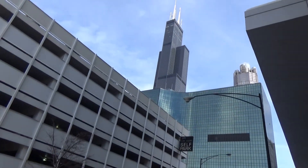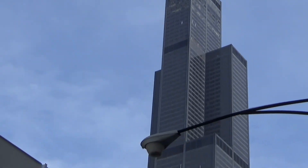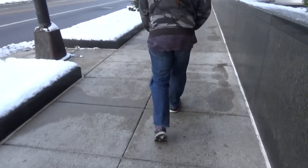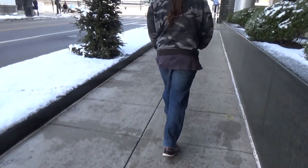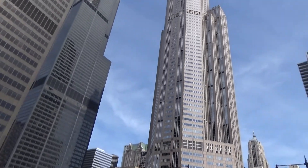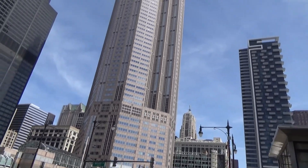And there's the Willis Tower — the king of all giants. Willis Tower and the 311 Wacker Drive building, also known as the Crown building.